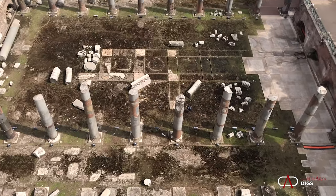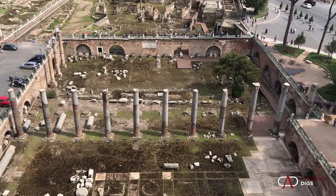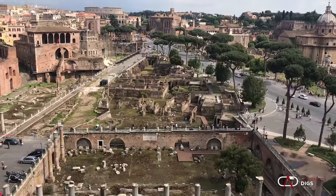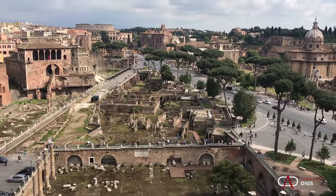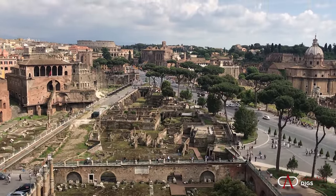You'd be looking over the gilded bronze rooftops of the Basilica Ulpia, looking out at Rome all around you — 360 degrees. It was a spectacular experience, which you had in antiquity, which you had in the Middle Ages, which you had in the Renaissance, and which we'll have today.